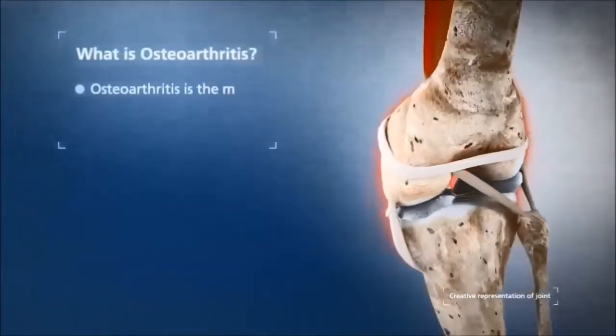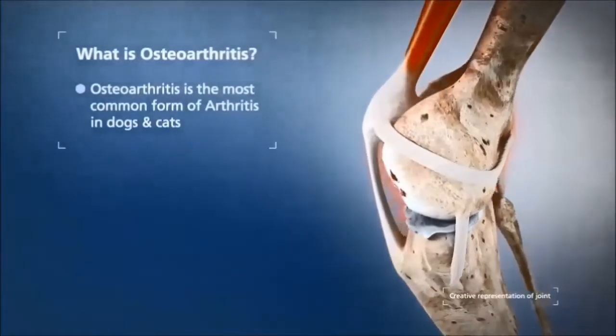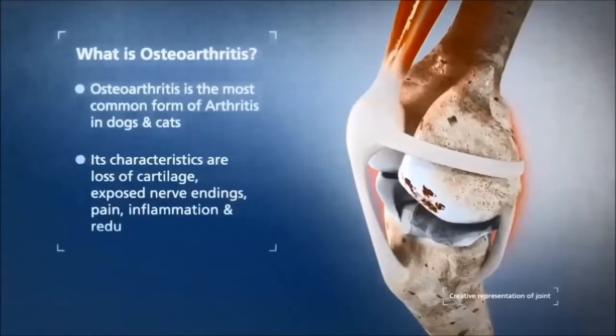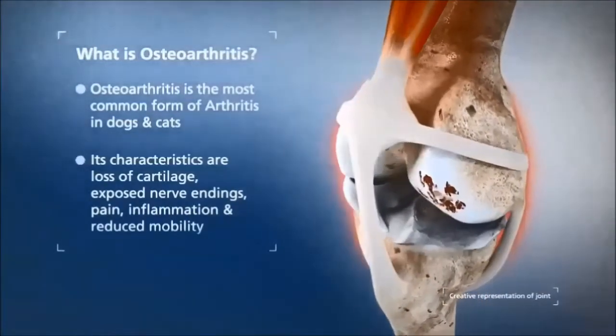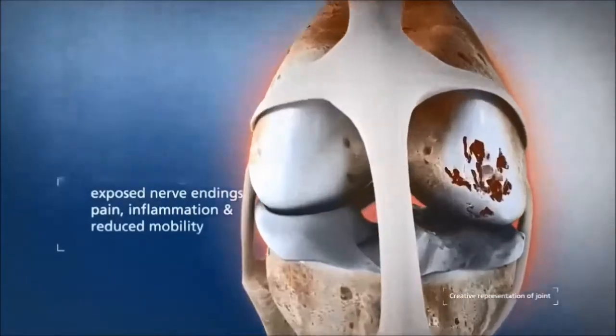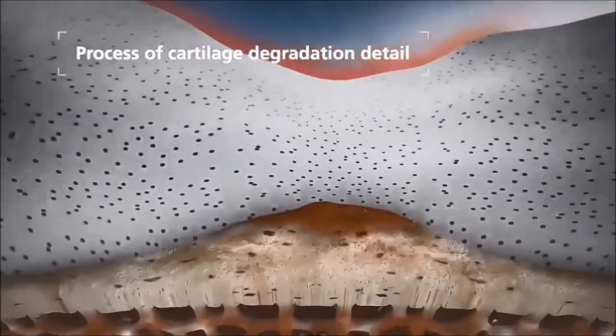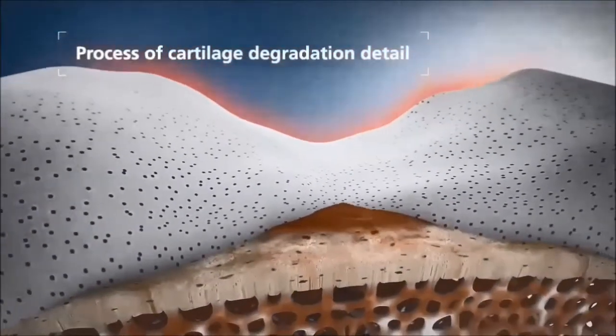What is osteoarthritis? Osteoarthritis is the most common form of arthritis in dogs and cats. It is characterised by a loss of cartilage, exposed nerve endings, pain, inflammation, and reduced mobility. Inside the joint, the cartilage is degraded.